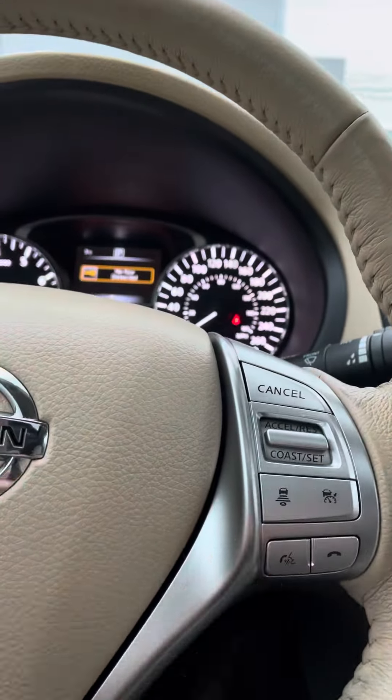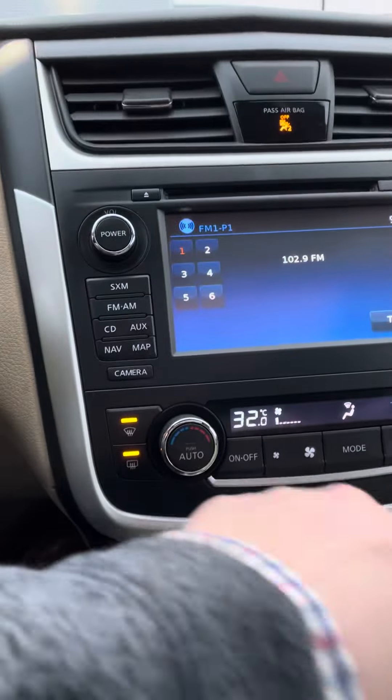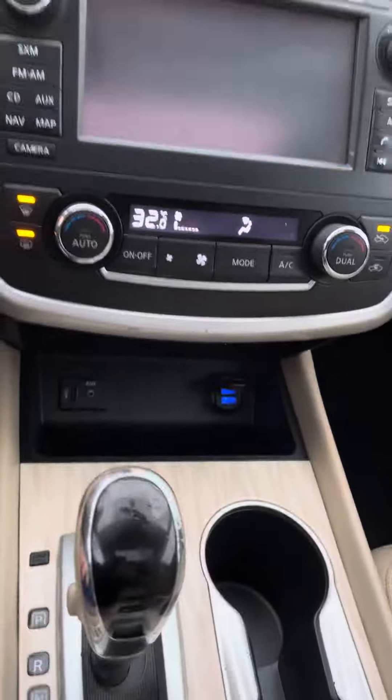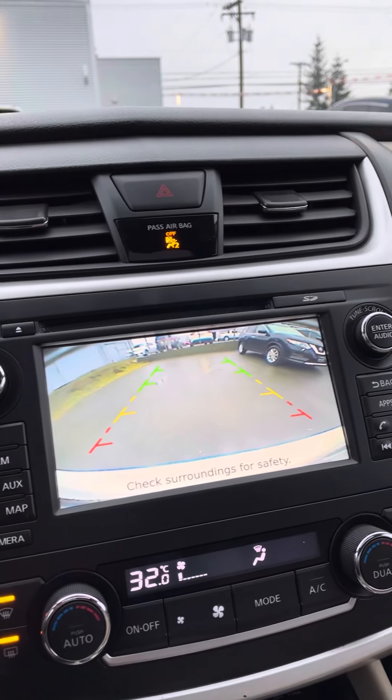All your Bluetooth, cruise control, and other controls are up on the steering wheel. All your temperature controls are here too — you can actually do different temperatures on each side. Of course, you have the backup camera on here, which pops up nice and big. Each of those cross-grid lines represents three feet, so three, six, and nine feet.